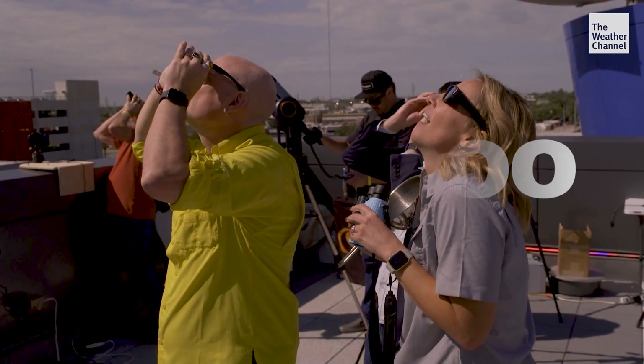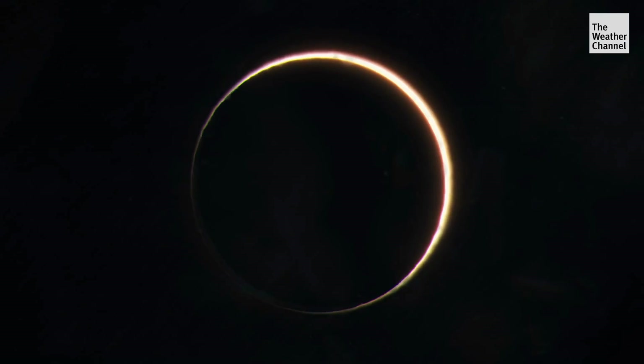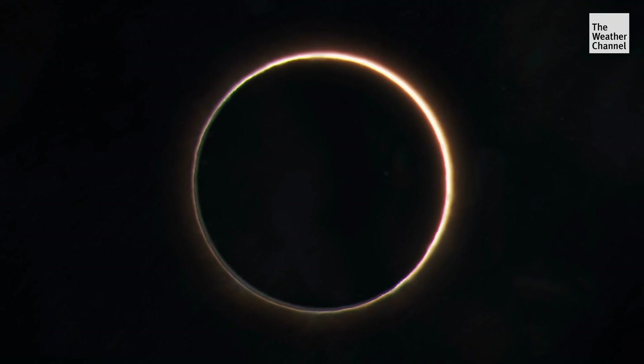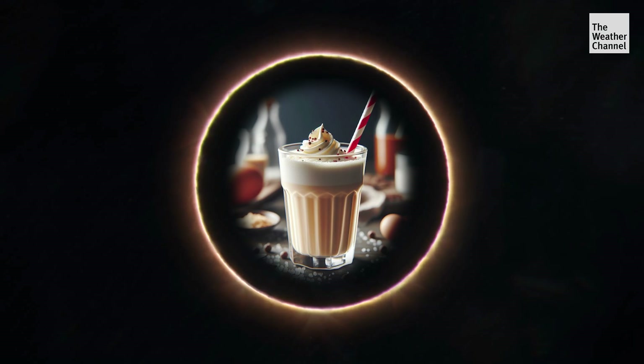It's estimated that only about one in 10,000 people will see a total solar eclipse in their lifetime. It was like — wow — just like they said: you have to experience it and be right in the moment. And if you want to be official about it, enjoy an egg cream afterwards — the traditional post-eclipse celebratory drink.